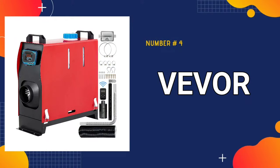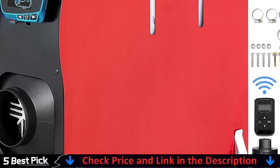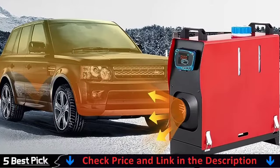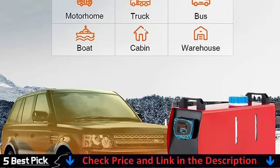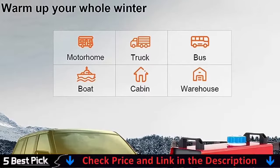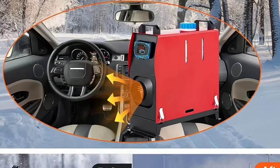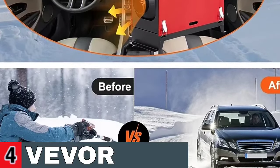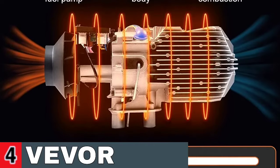Number 4 in our best diesel heater list is the VIVOR diesel air heater. The inhaled cool air is heated via the aluminum combustion chamber. The diesel heater heats fast and increases the temperature of the car within 10 minutes. It can also preheat the engine and clear window frost in no time. All-in-one diesel heater: power 5KW, fuel type diesel, rated voltage 12V. Working temperature of the heater: -40°C to +50°C (104°F to 122°F). Working temperature of the fuel pump: -40°C to +40°C.